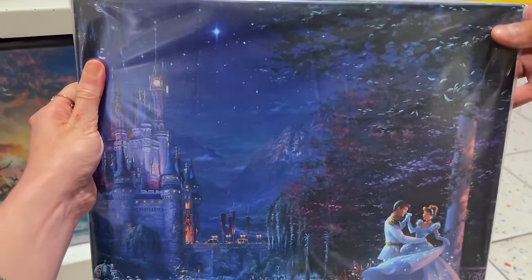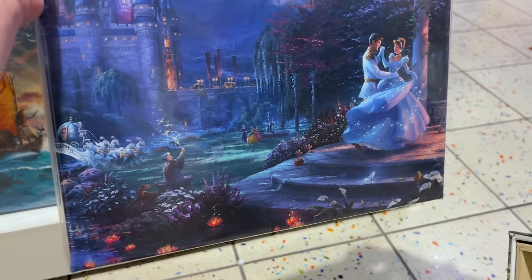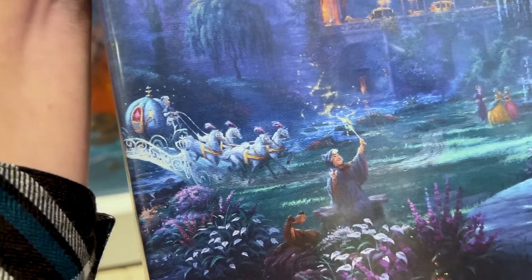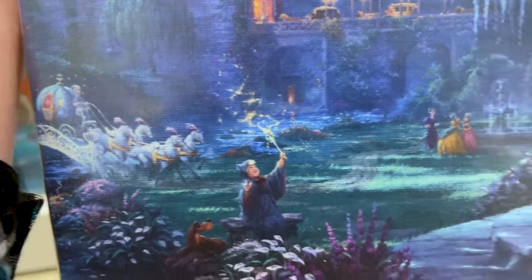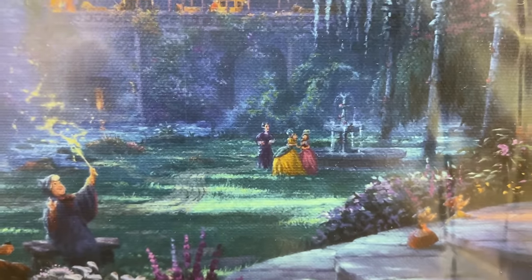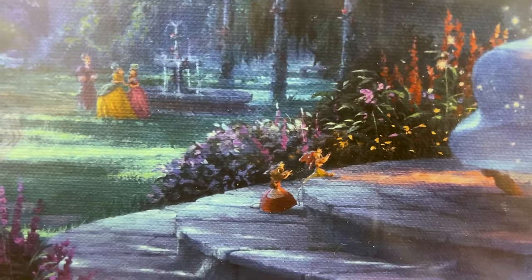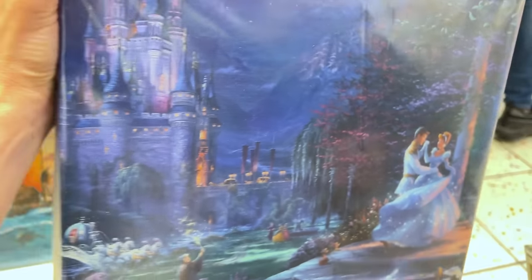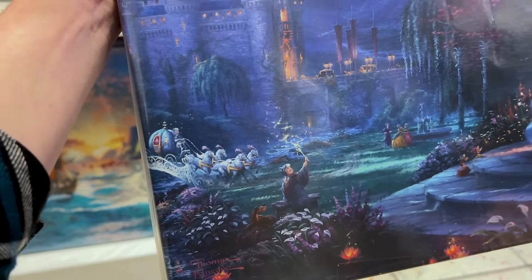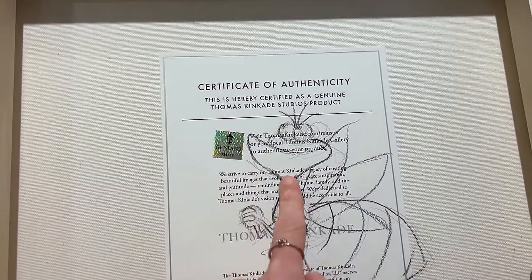The 14 by 14 canvases are $99. They are wrapped canvases and they have so much to choose from. For example, this is the Cinderella one — they have so many details. What I love about Thomas Kinkade is the amount of detail and hidden details you can find within the piece. We have the stepsisters with the stepmother, the little mice, and of course her dancing with her prince. On the back of the pieces you also get the certificate of authenticity.